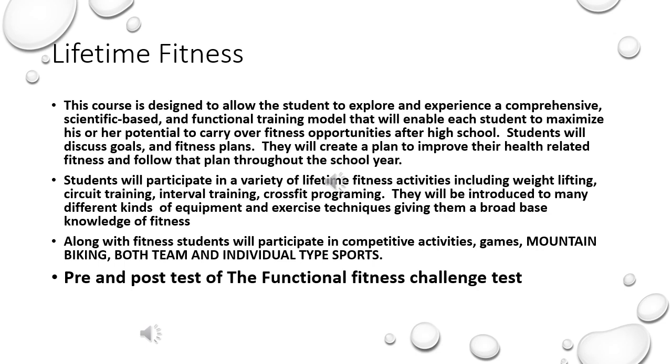Students will discuss goals and fitness plans in class. They will create a plan to improve their health-related fitness and follow that plan throughout the school year.